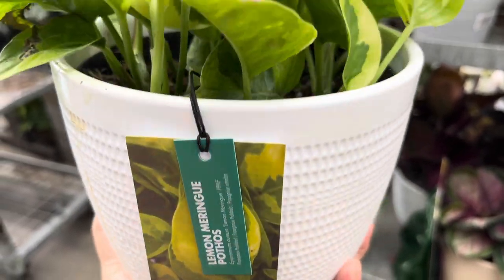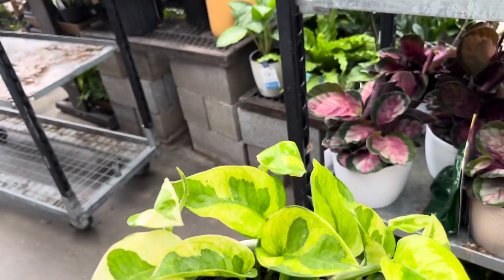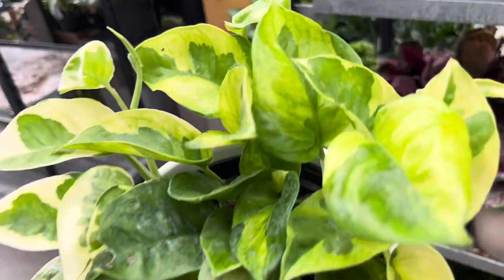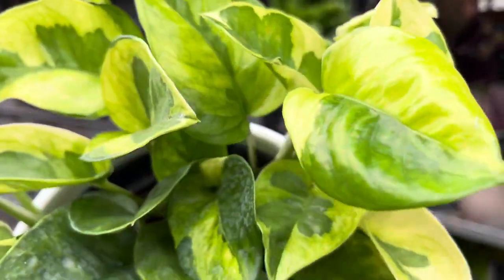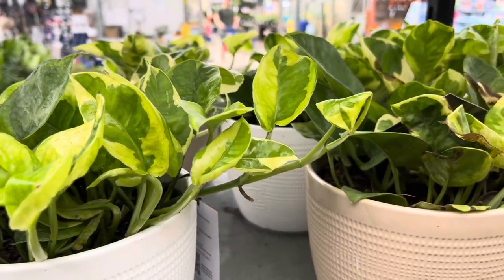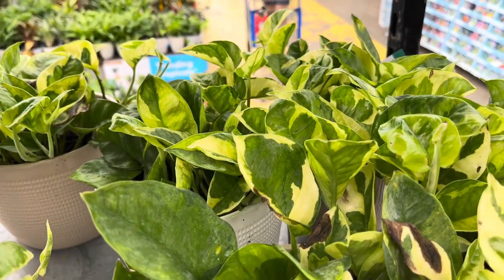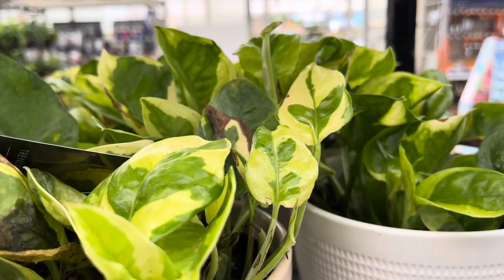I found something cool — this is the lemon meringue pothos that was released by Costal Farms a few months ago. Looks like they finally made it here to this Lowe's. I think I'm going to get one of these. The last time I saw them was at my Walmart Supercenter and that was several months ago — and since then they never came back. Looks like they have quite a few pots of the lemon meringue pothos here at this Lowe's. This is a great find. Over the last couple of months the Lowe's in my area have not received any new releases or uncommon plants, so this is great.